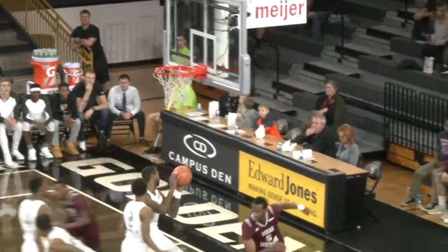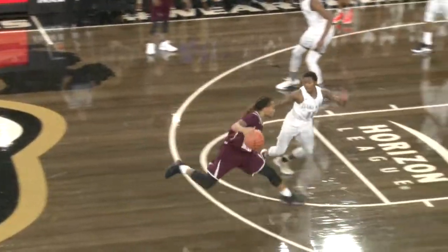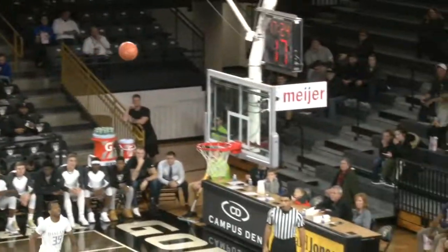There is Trey Jefferson, throws the alley-oop to Trayvon Reed. Kevin Scott, step back, launches the three and is perfect with it.